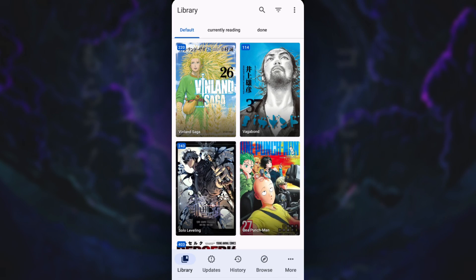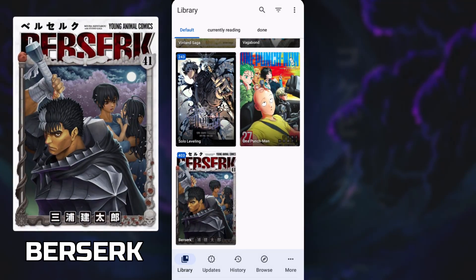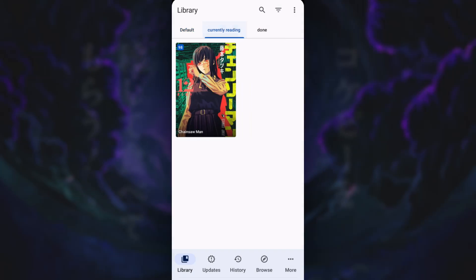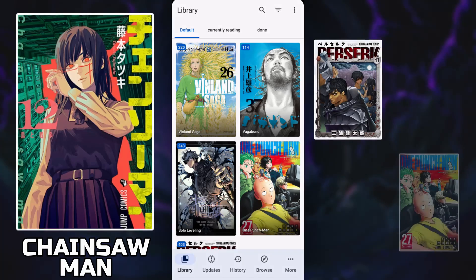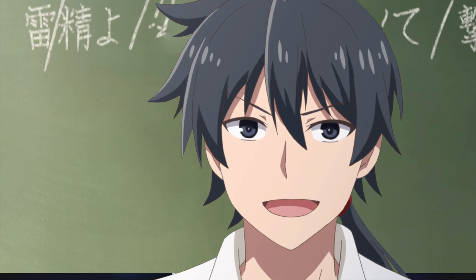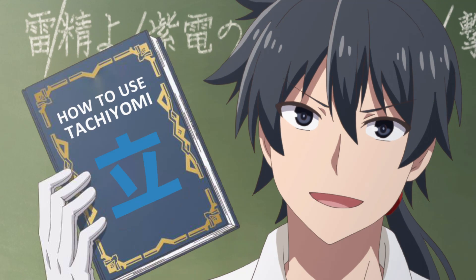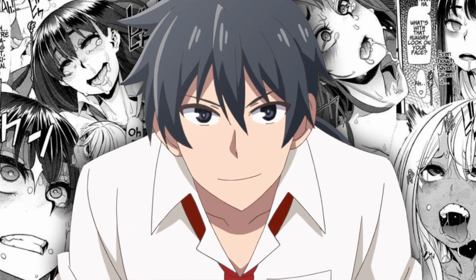Go back to your library and there they are — we've got some bangers: Berserk, Vagabond, Vinland Saga, One Punch Man, and in the Currently Reading tab, Chainsaw Man. Seriously, if you haven't read those manga, please do yourself a favor because they're fantastic. And with that, you now have the very base knowledge for using Tachiyomi. You can now go ahead and read whatever you want.